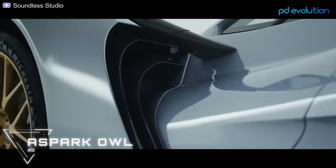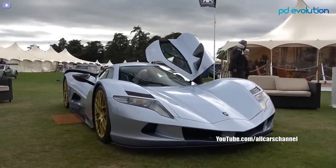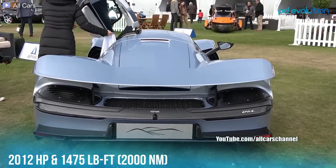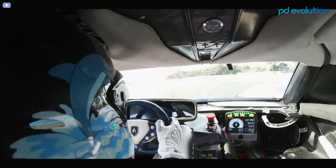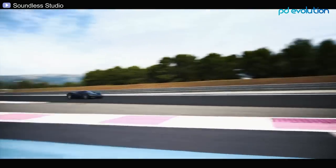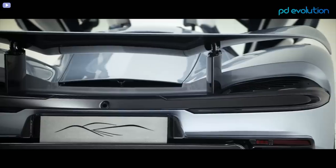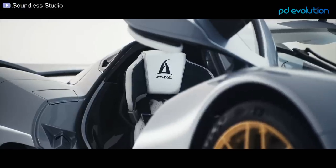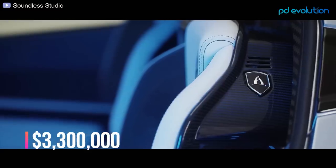Number 3: Aspark Owl. This masterpiece from a Japanese automaker is equipped with four electric motors producing 2,012 horsepower and 1,475 pound-feet of torque. It goes from 0 to 60 in just 1.69 seconds and reaches 186 miles per hour in 10.9 seconds. With a full charge it can travel up to 280 miles and has a top speed of 249 miles per hour. A key reason for its high speed is its aerodynamics and a height of only 99 centimeters, making it the lowest road-going EV. Only 50 units will be produced at $3.3 million each.